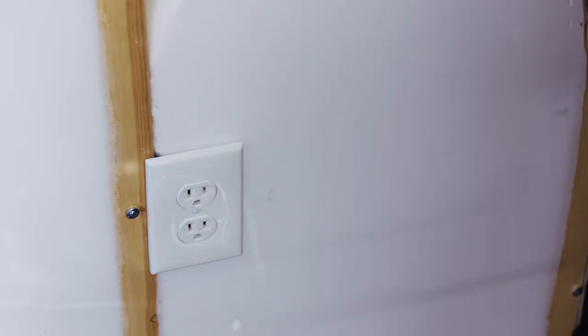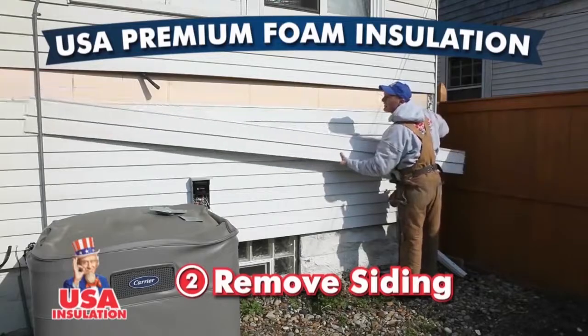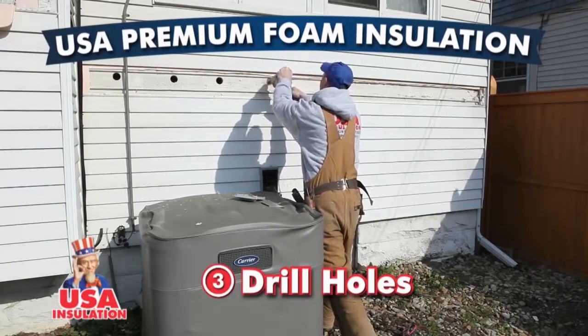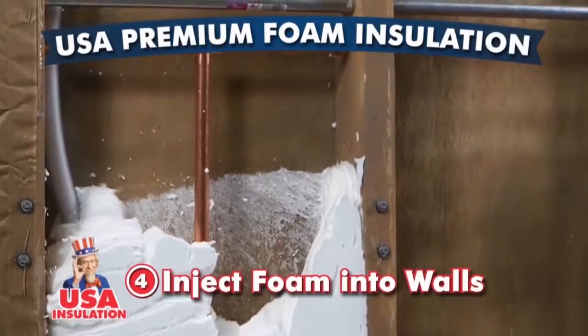Is it a long process? Am I going to be displaced from the house? How long does this take? It takes one day generally, sometimes just half the day. Our guys are really good at getting in there — two-man crew. They zip the holes open, foam you up, and get out of there. It's a really quick process. You can be home. Very easy.